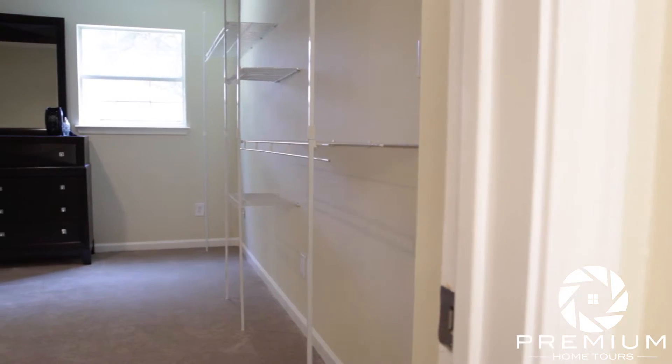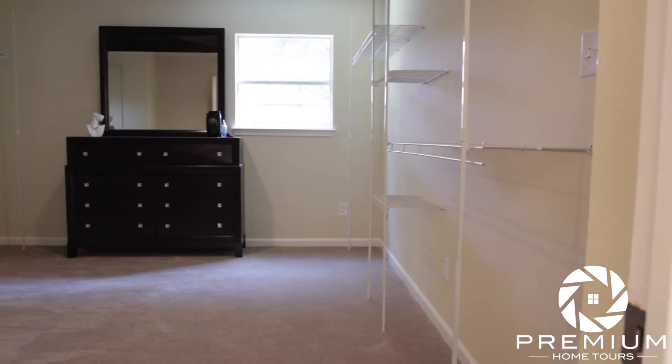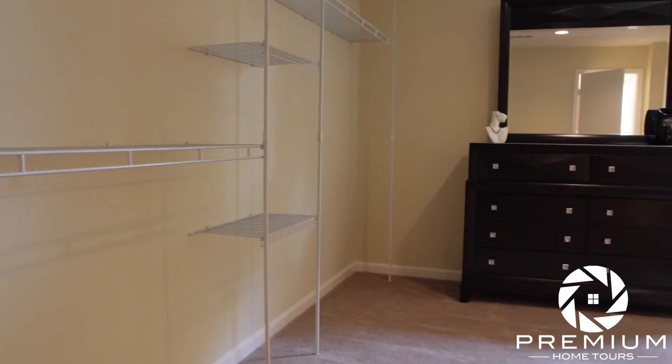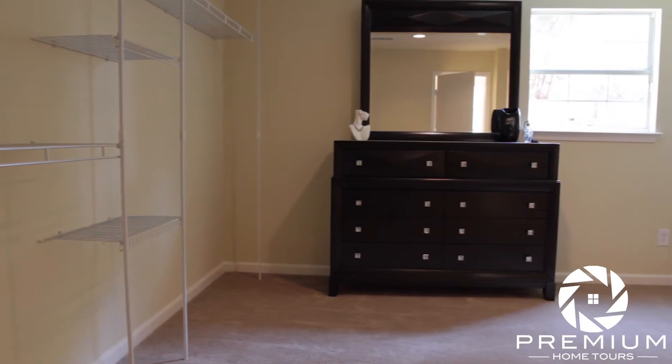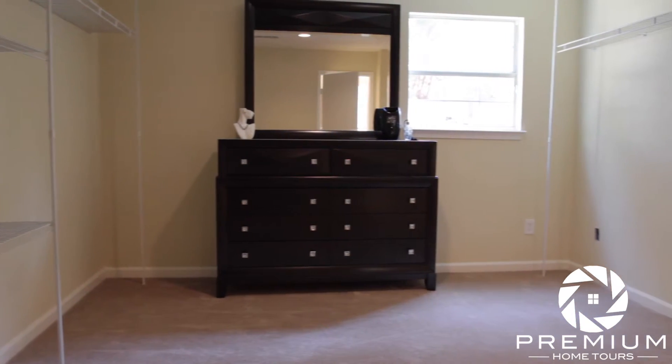To use the words walk-in closet gives this space little justice. With endless possibilities for built-ins, custom carpentry, or just plain storage, this naturally lit closet has the space to allow the ideas to flow out easily.